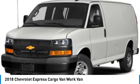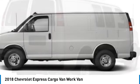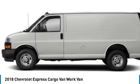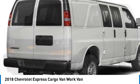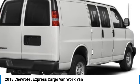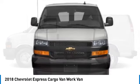Stop by and take a look at the 2018 Express Cargo. The Chevy Express Cargo van is ready to handle all of your work tools, carpooling to work, or running the kids to soccer. This vehicle has less than 130,000 miles. Here are some of this vehicle's great options.